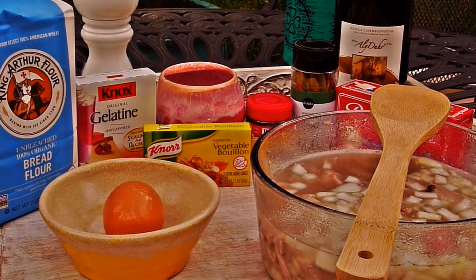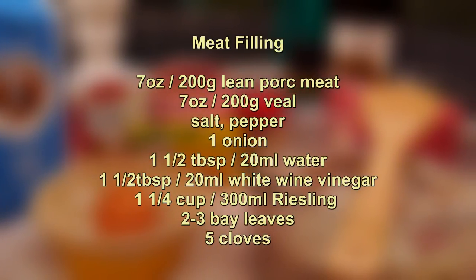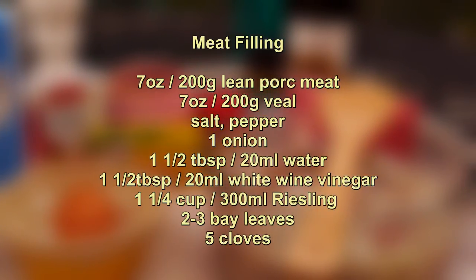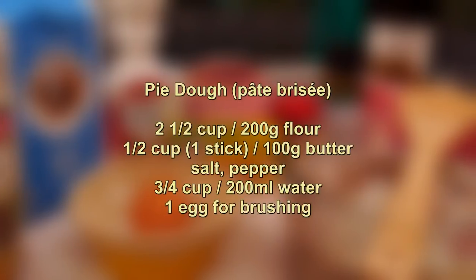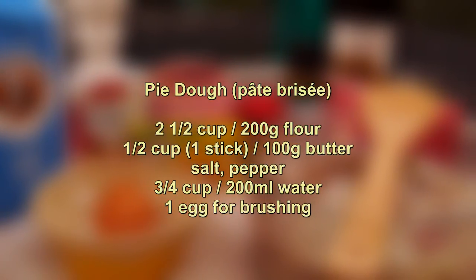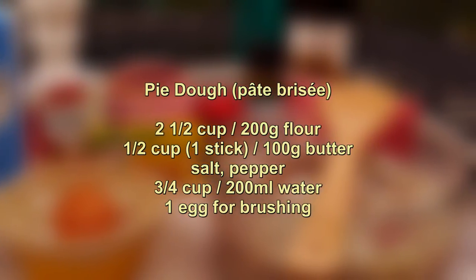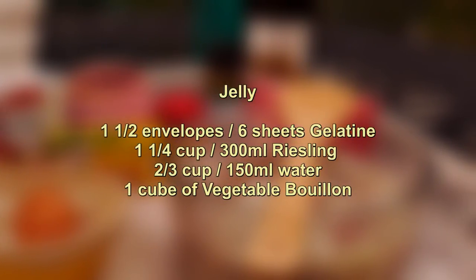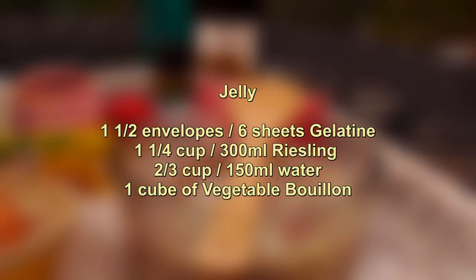So for the meat we will need the following: seven ounces of pork meat, seven ounces of veal, salt and pepper, one onion, one and a half tablespoon of water, one and a half tablespoon of white wine vinegar, one and a quarter cup of Riesling, two to three bay leaves, and five cloves. For the pastry dough we need two and a half cups of flour, a half cup or one stick of butter, salt and pepper, three quarter cups of water, and one egg for brushing. For the jelly we need one and a half envelopes of gelatin — about six sheets — one and a quarter cup of Riesling wine, two thirds of a cup of water, and one cube of vegetable bouillon.